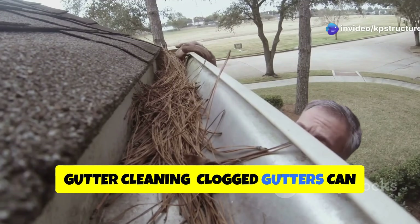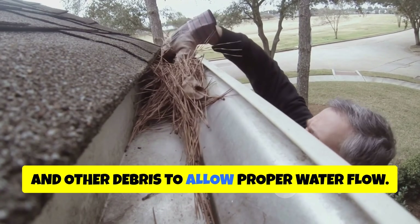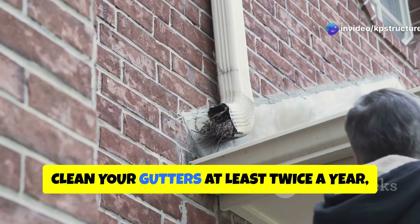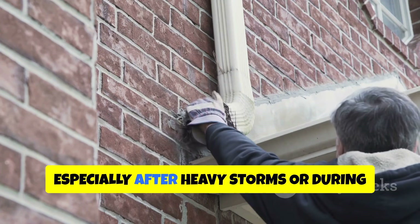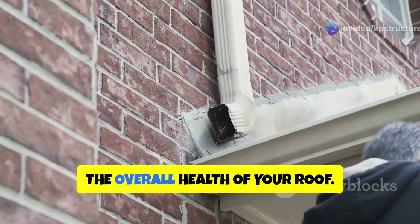Clogged gutters can cause water to back up and damage your roof. Ensure that your gutters are free of leaves, twigs, and other debris to allow proper water flow. This simple task can prevent water from seeping under your shingles and causing leaks. Clean your gutters at least twice a year, or more frequently if necessary, especially after heavy storms or during the fall when leaves are abundant. Regular gutter maintenance is crucial for the overall health of your roof.